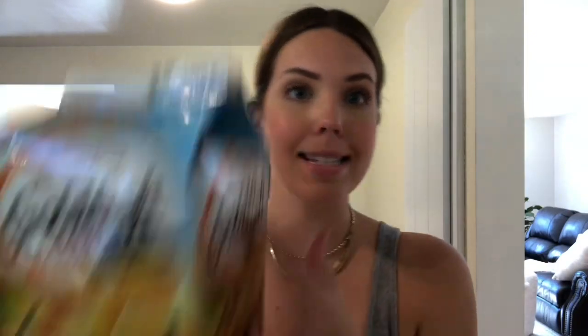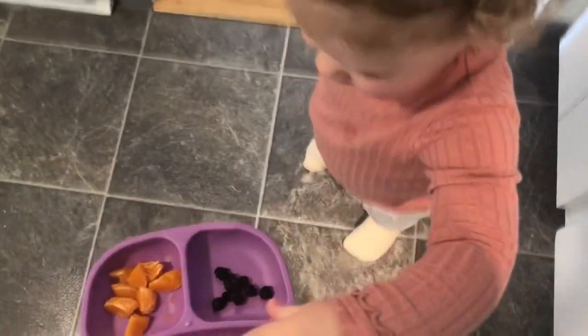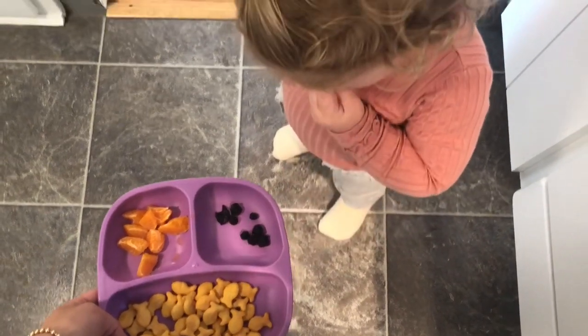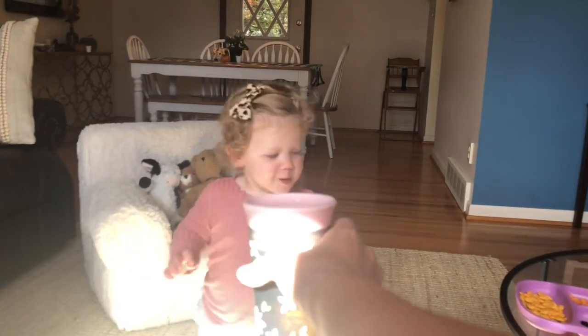I'm getting Summer her afternoon snack. She's reading with my mom right now. She's been loving these dried blueberries — they do have some added sugar though, so I'll give her a few. Then I'll give her more goldfish. Actually, I changed my mind — I'm going to give her a clementine because she didn't have one this morning and she normally does. I give her half pieces. Can you say please? Yeah!